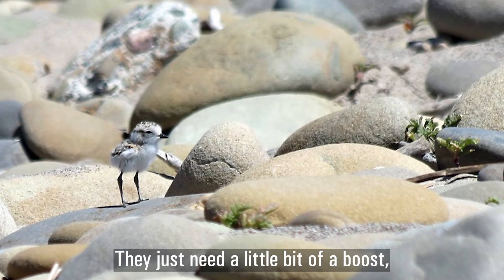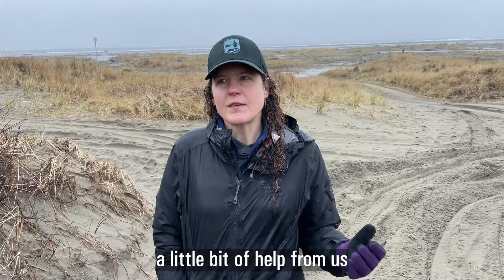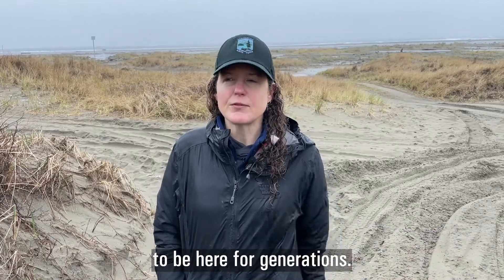They just need a little bit of a boost, a little bit of help from us, to make sure that they continue to be here for generations.